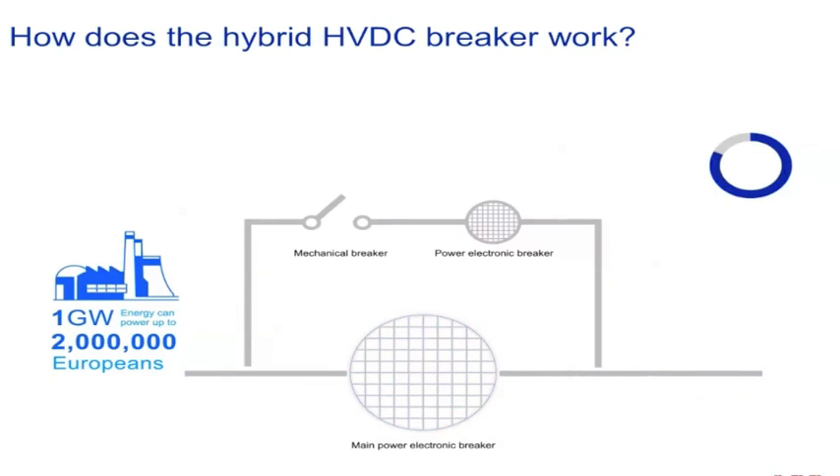In the last stage, the main power electronic breaker opens and cuts off the alternative pathway as well. It's like bringing a 40-ton truck from full speed to a standstill, but in just 5 milliseconds.